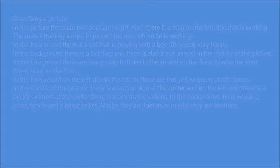At the center on the left side there is a bicycle. Almost at the center there is a boy that is walking to the background. He is wearing jeans, tennis shoes, and a beige jacket. Maybe they are friends or maybe they are brothers. Thank you.